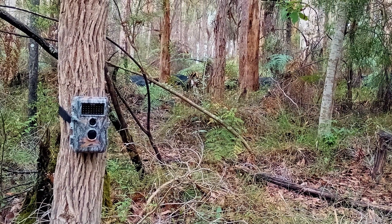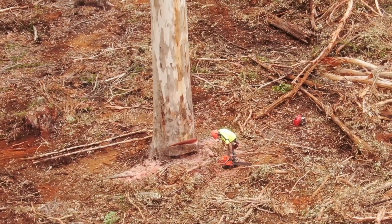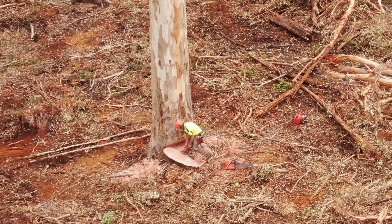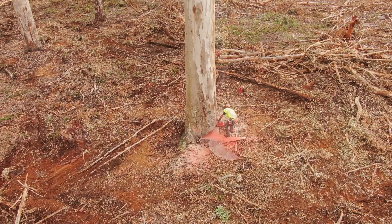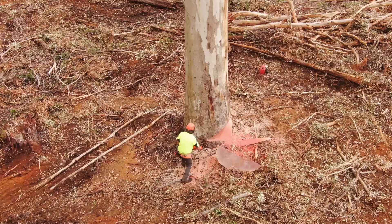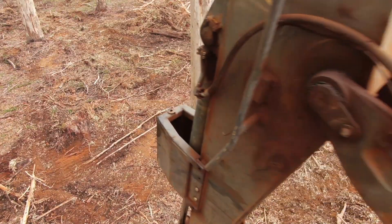Where necessary, suitable protection measures are taken. Although mechanical harvesting is more common these days, some of the largest trees are still hand-felled with a chainsaw. In this instance, a loader is being used to assist to ensure that the trees don't fall into the adjacent stream reserve.